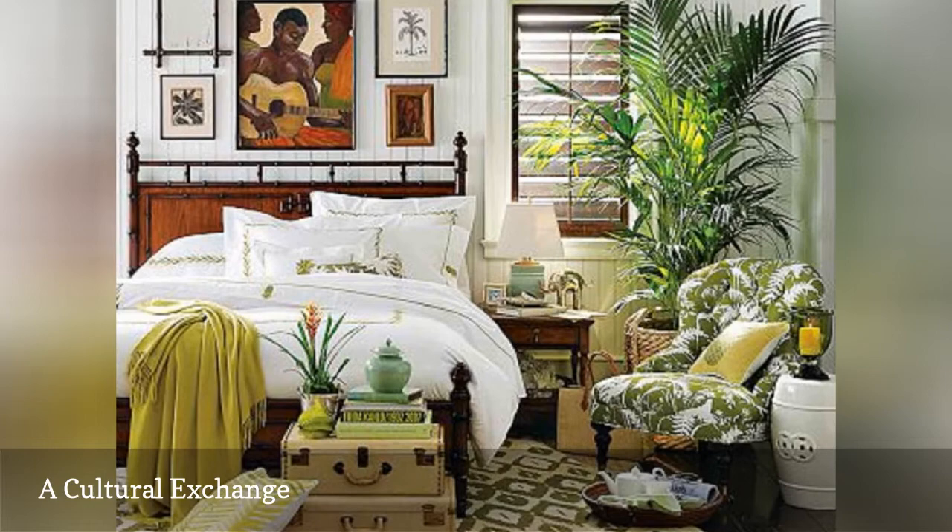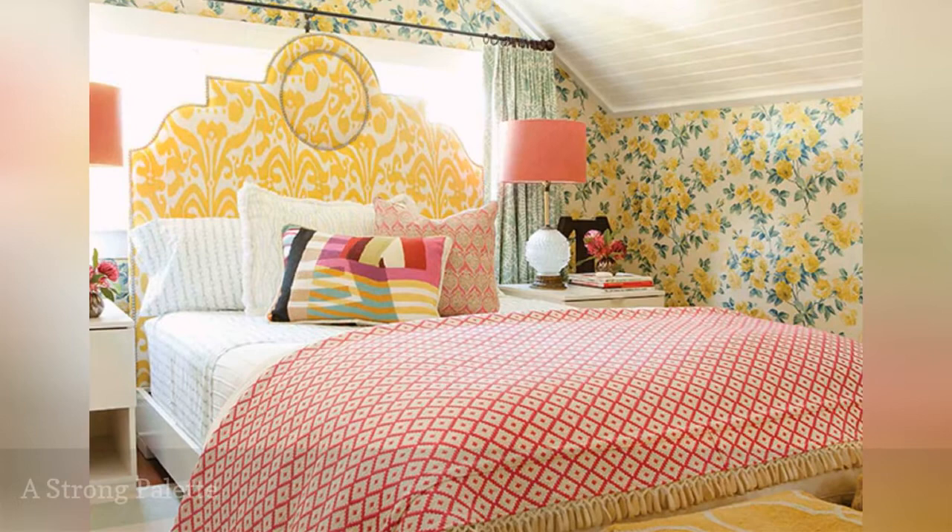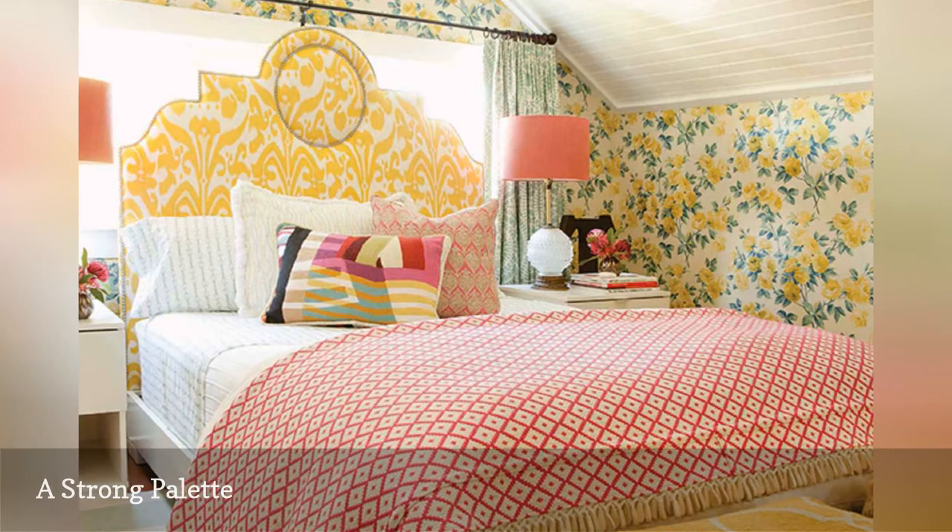Love colors and patterns? Then you'll love this cheerful and gorgeous bedroom also from Taylor Borsari Inc. There are a lot of exciting elements at play, but because the palette is limited to red, yellow, and green, and the pattern is nicely balanced in scale, there's nothing chaotic or overstimulating about the space.